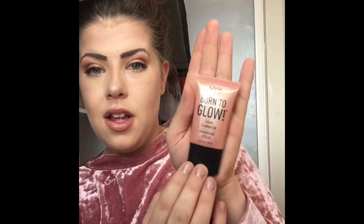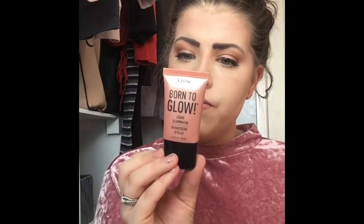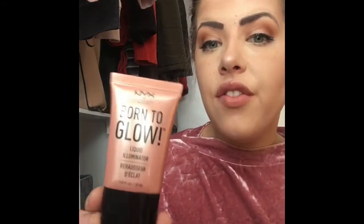So the next one we have is the Born to Glow Liquid Illuminator, 18ml. I will be really honest - I did think this was going to be slightly bigger, maybe that's my fault for not reading the description. It's not huge, but I do love the packaging - that's such a gorgeous color. This one is in the shade Gleam. They do a really dark bronzed color, a really pink color, and this is kind of the in between.